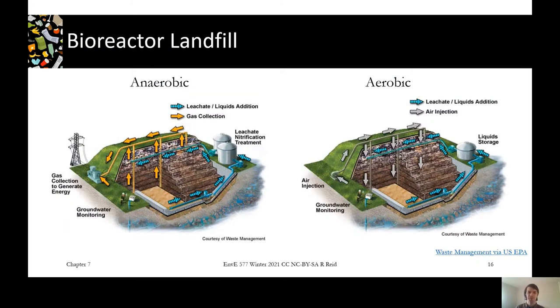Here are a couple of pictures of bioreactor landfills in anaerobic and aerobic modes. In anaerobic mode, leachate is pulled off the bottom and pumped back into the top, and landfill gas is extracted — those are the yellow arrows. In the aerobic landfill on the right, leachate is still recirculated but air is being pumped in rather than landfill gas being pulled out. So the anaerobic system maximizes methane production, while the aerobic system produces CO2 like a compost system rather than methane like an anaerobic digester.